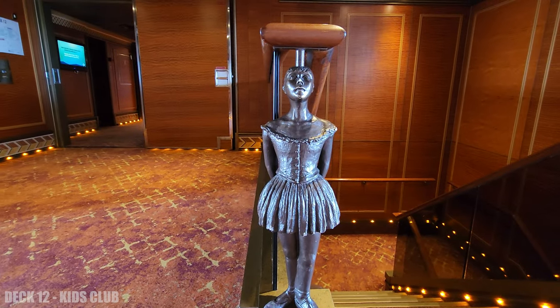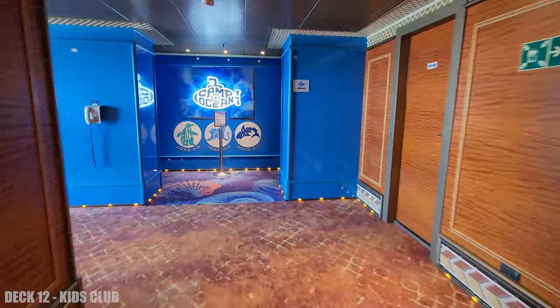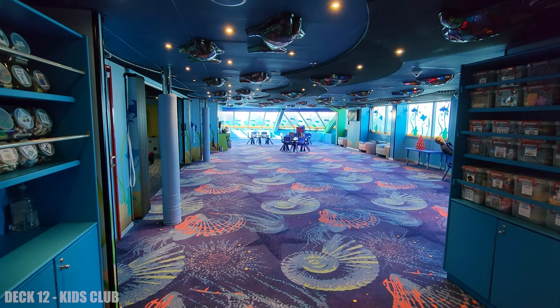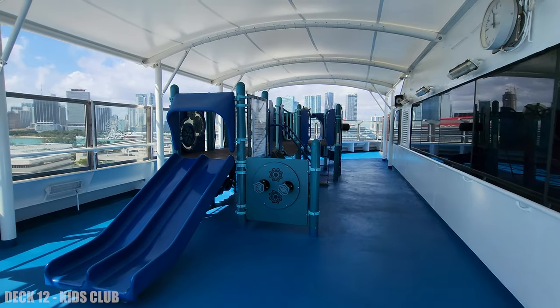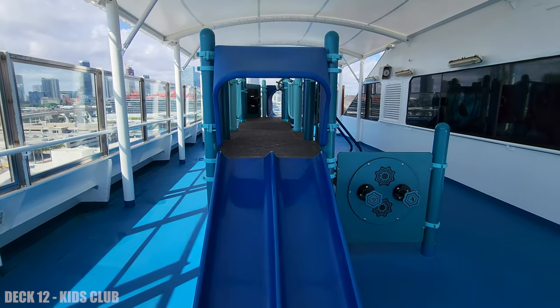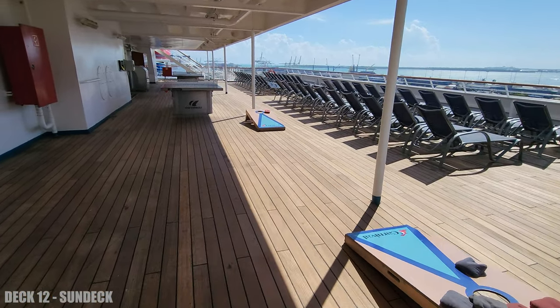Heading inside on deck 12, this is where the kids club is at the very end, and they have an outside playground as well. Here's the other side of the ship on deck 12.